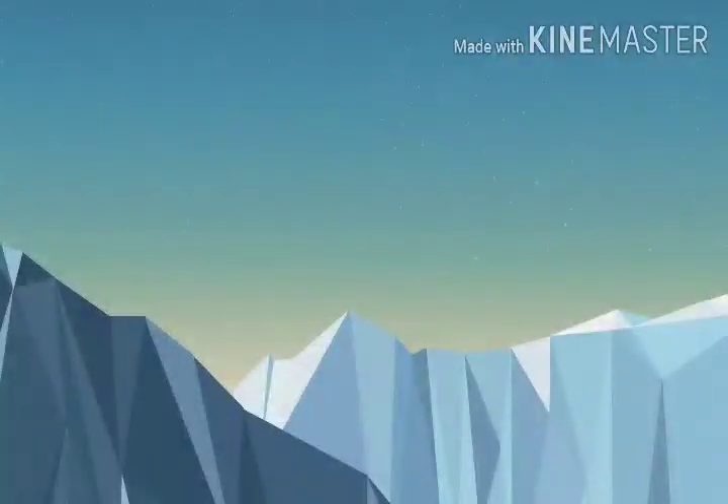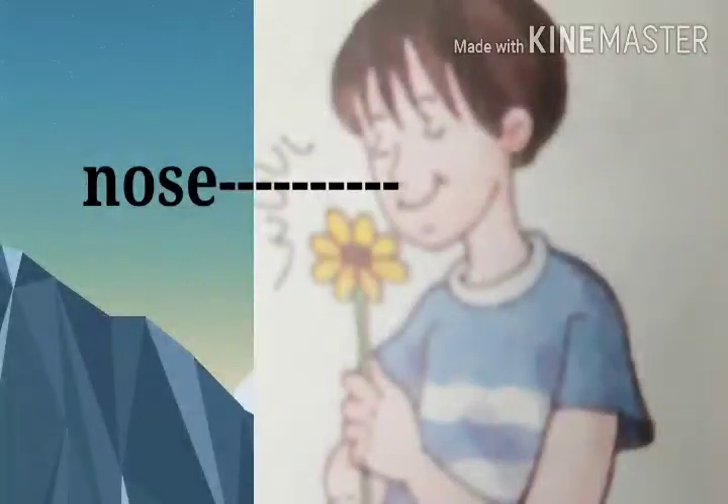Now look at the given picture and name the parts of the body and their use. Rohan is watching television with his eyes. Nikhil is smelling the flower with his nose.